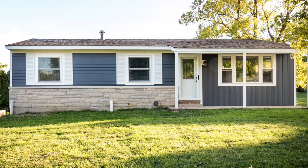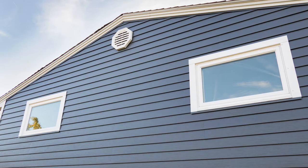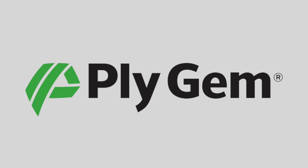Plygem has also recently added a weather-resistant steel siding in rich, bold colors to their collection. Every home siding style is beautiful, durable, and easy to maintain. This means you'll spend more time enjoying your home and less time working on it. Check out these recommended products at www.plygem.com.